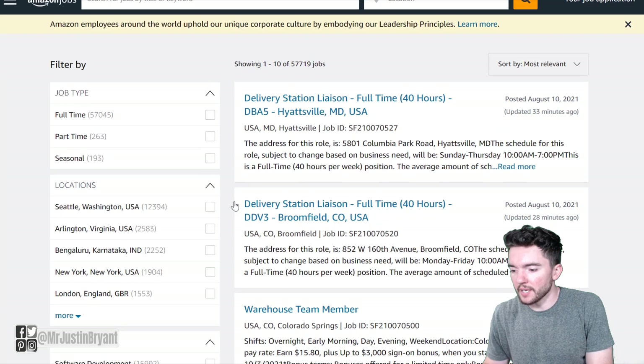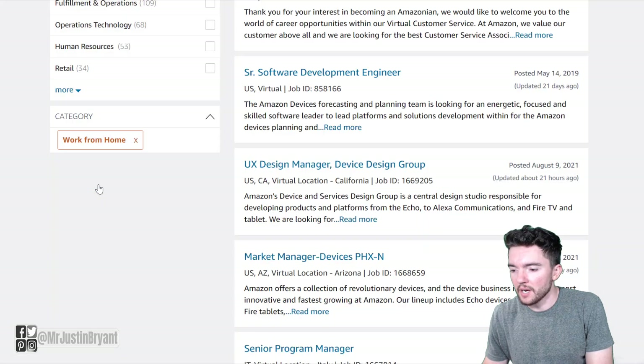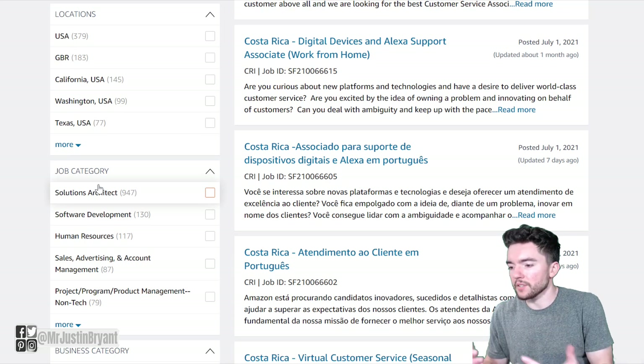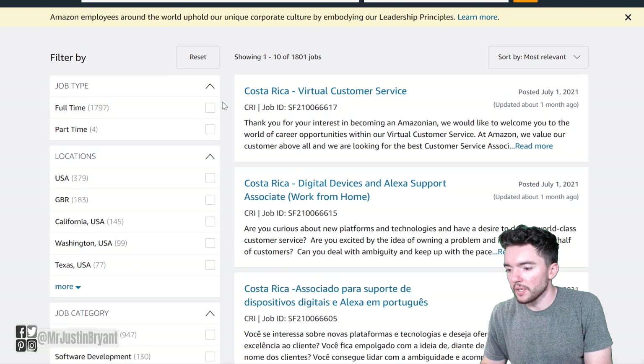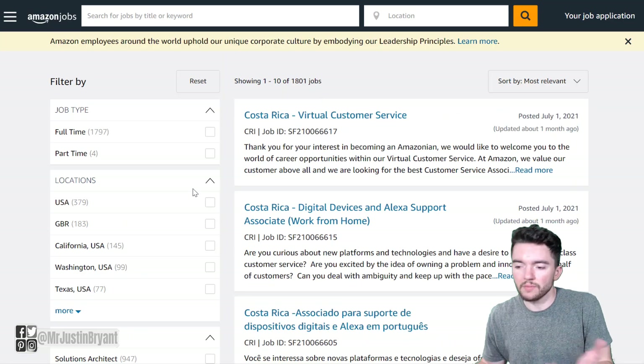You can also narrow it down by category. They even have a work from home section here at the bottom left if you want to look at all of their work from home jobs. They have these in different parts throughout the world — you see a lot of them in Costa Rica right now, and of course most of them will be in the United States.